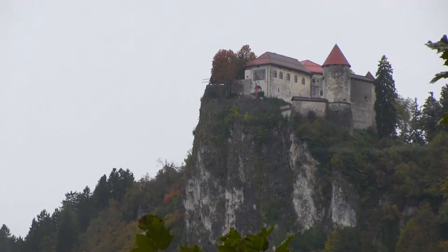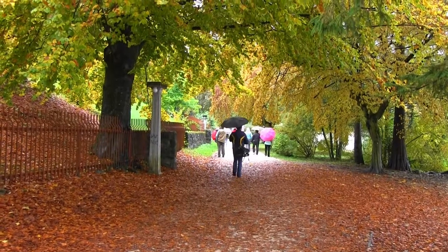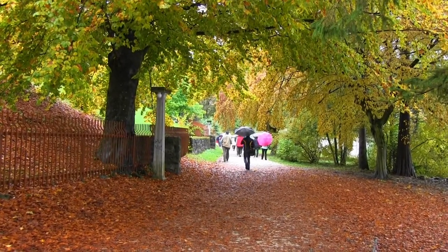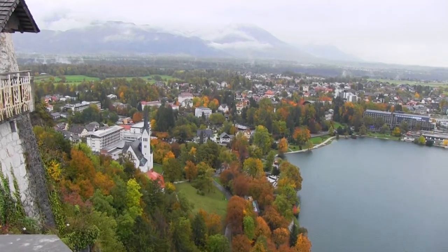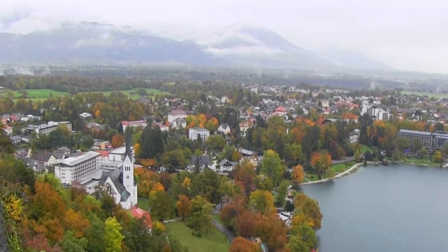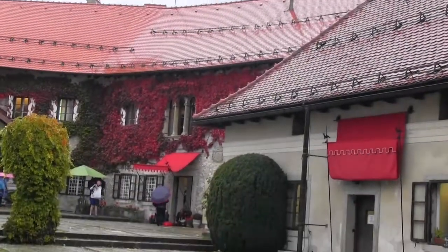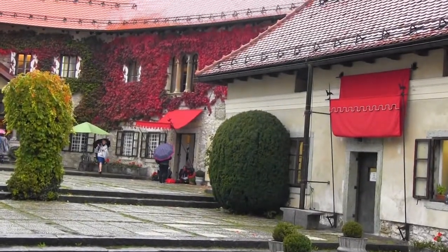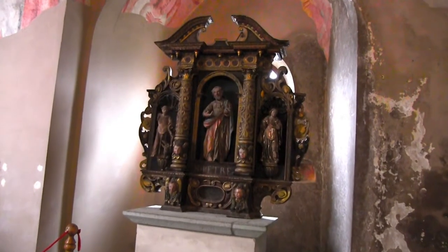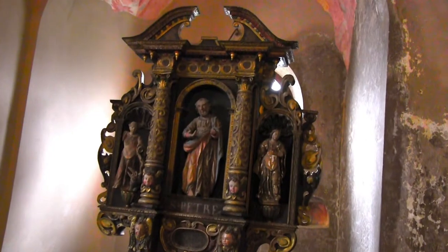The last stop on our tour was the historic 11th-century Bled Castle, and wouldn't you know it, it was another rainy day — but that just added to the beauty of the place. As we walked up the hill to visit the castle, we got nice views of the city nestled between the valleys of the Julian Alps. It is the oldest castle in the country and is currently one of the most visited tourist attractions in Slovenia. The castle is now a museum housing artifacts and carvings from the 16th century.